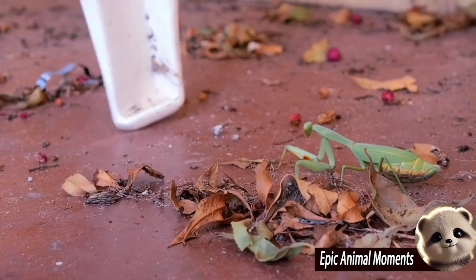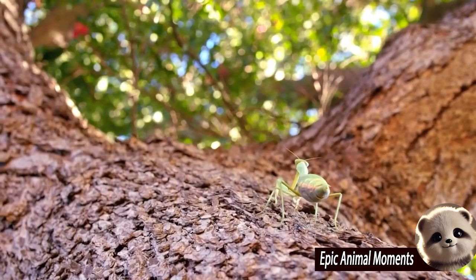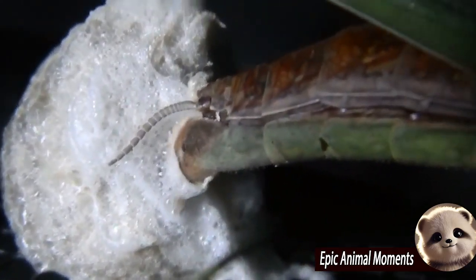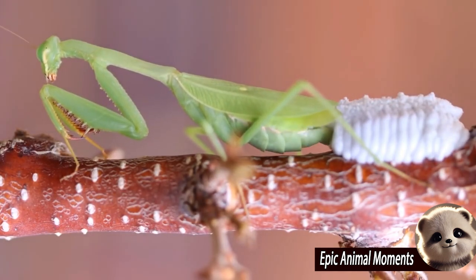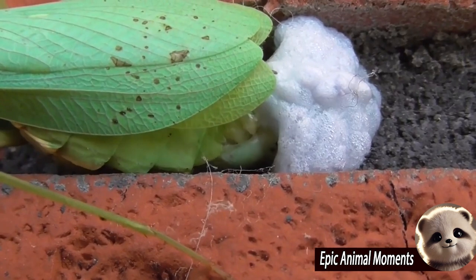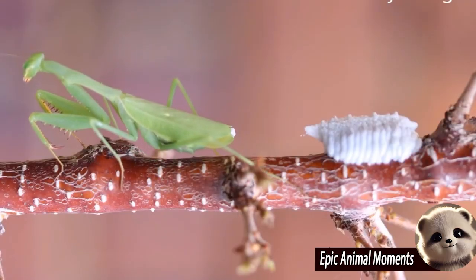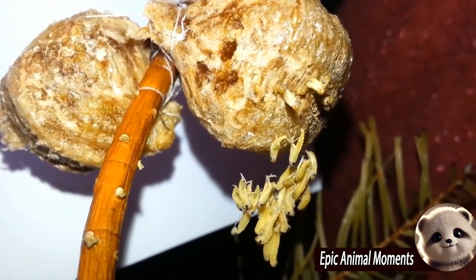Breeding mantises is a challenging and exciting step far beyond simply keeping them as pets. It's an engaging and rewarding experience, but also requires patience and skill. To begin, you need pairs of mature male and female mantises at the right time. It's essential to supervise them closely to prevent the female from eating the male before mating. After successful mating, the female will lay eggs in a case called an ootheca. Your task is to care for the ootheca, providing ideal conditions to ensure healthy nymphs hatch, beginning a fascinating new life cycle for the mantis.